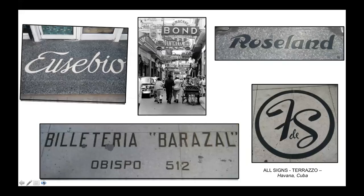You can see that the Cubans were not hesitant to use signs overhanging the streets too. There are names in English, French, and of course Spanish. 'Bilateria' - excuse my Spanish - means ticketing office, and the address is 512 Calle Obispo, Bishop Street.